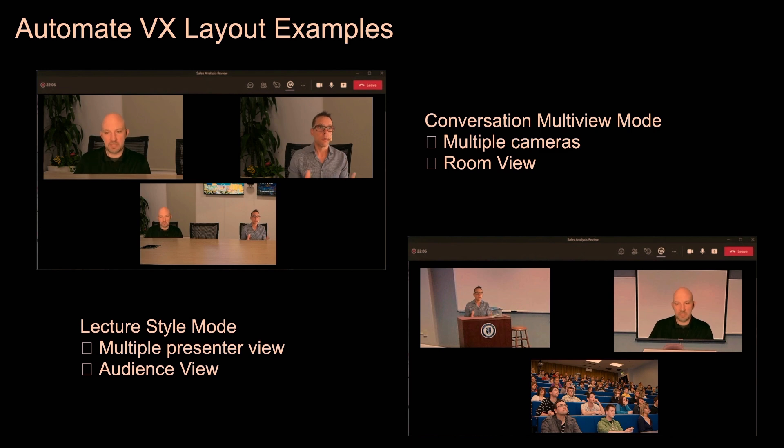Automate VX allows Crestron partners to develop very interesting layouts for customers. If your customer wants to see the teacher on the lectern, the remote participants, and the audience simultaneously, you can create that layout. You can make video larger or smaller, picture-in-picture, large screen, add content, graphics, brand it to their logo. Conversation mode, lecture style, picture-in-picture — these are all great value-add options.